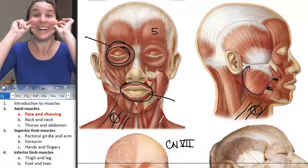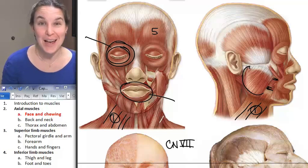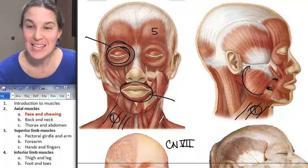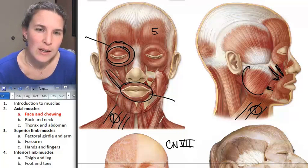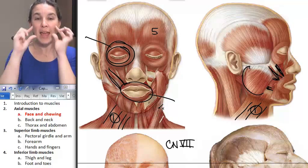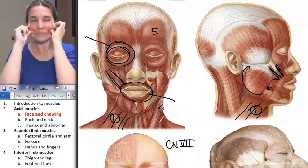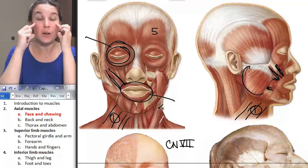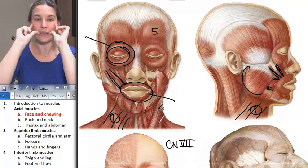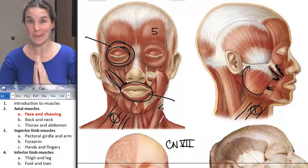The one that makes my favorite expression of all — that would be our good friend zygomaticus. There are two of them. They attach to the zygomatic bone, which is your cheekbone, and also attach to the corners of your lips, so it actually does a smile action. Thank you, zygomaticus, for making me smile.